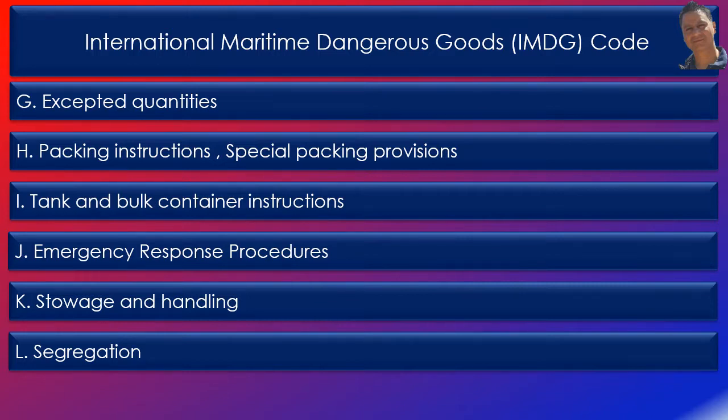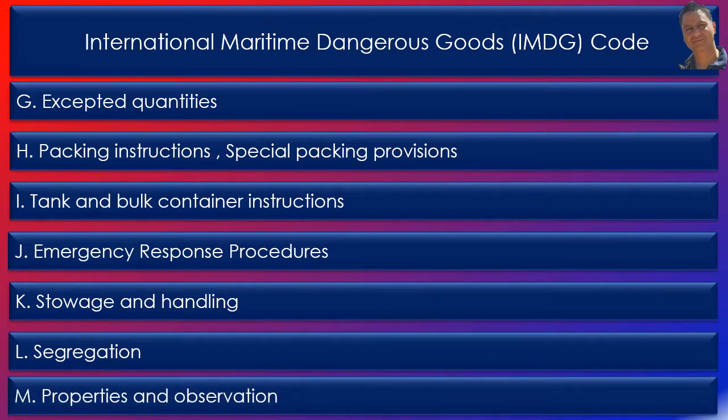Each code has its own stowage instructions. Column M: properties and observations. For example, for UN number 1035, it states that the item is a flammable gas with explosive limits of 3% to 16%, and is slightly heavier than air.